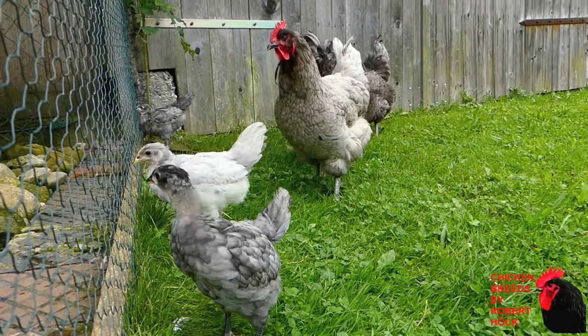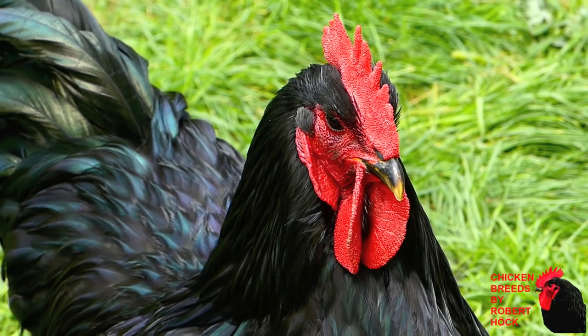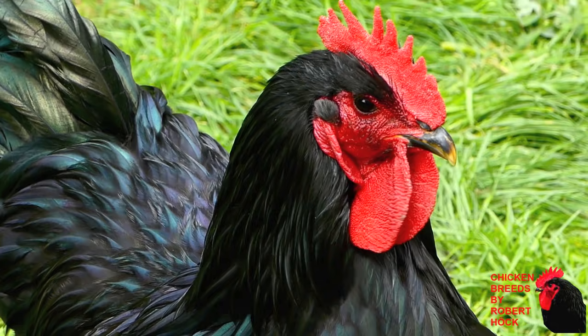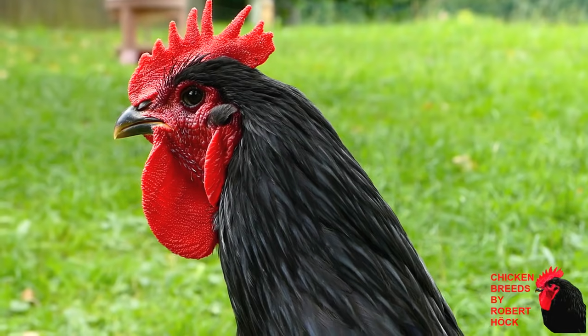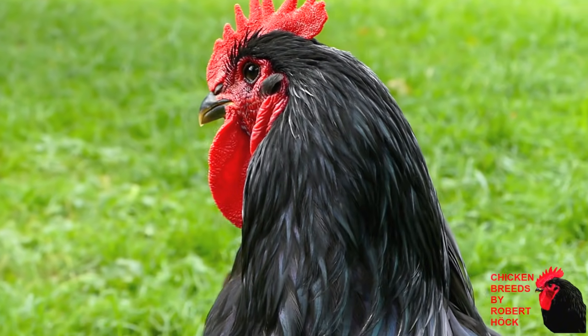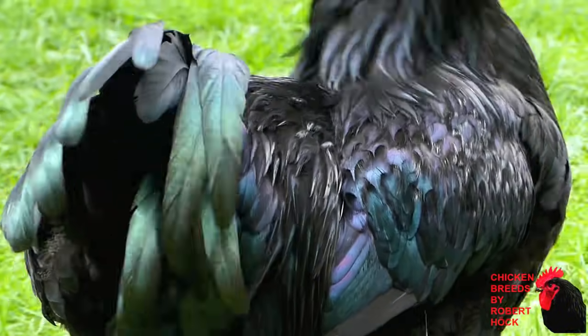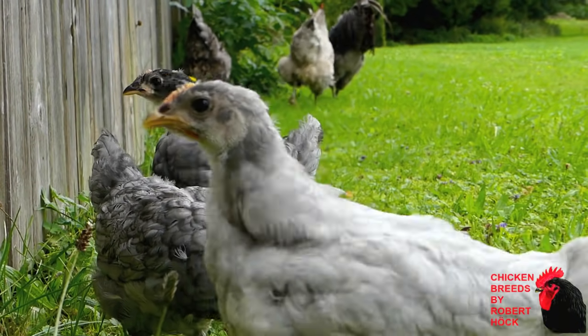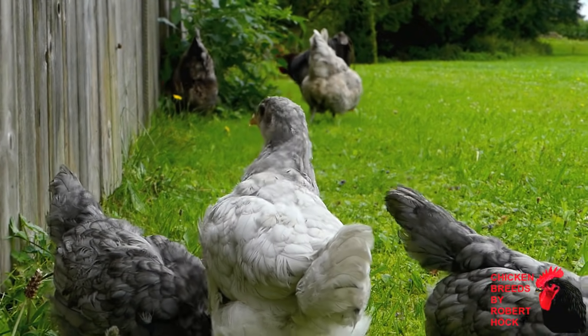Jersey Giants are among the largest chicken breeds, as the name implies. The name also tells us that they are an American breed developed in the US state of New Jersey in the 19th century. In its early days, the large breed was thought to be a good replacement for turkeys in commercial meat production. But it turned out that Jersey Giants are very slow to mature, so that's the reason why they never became excessively popular.